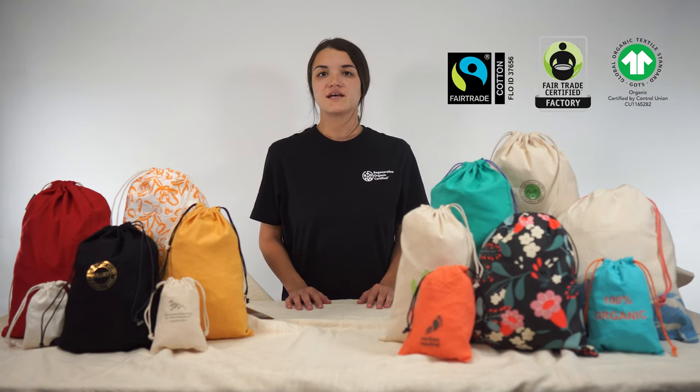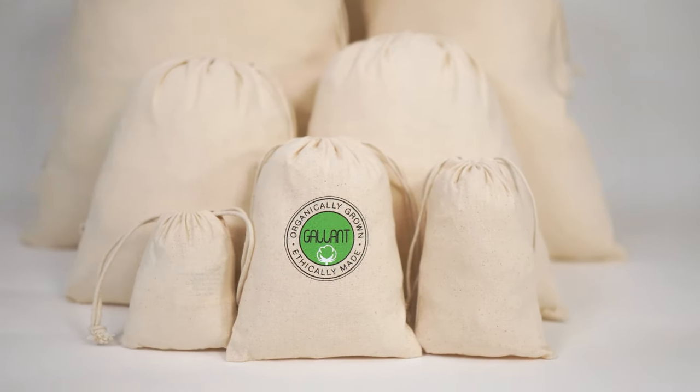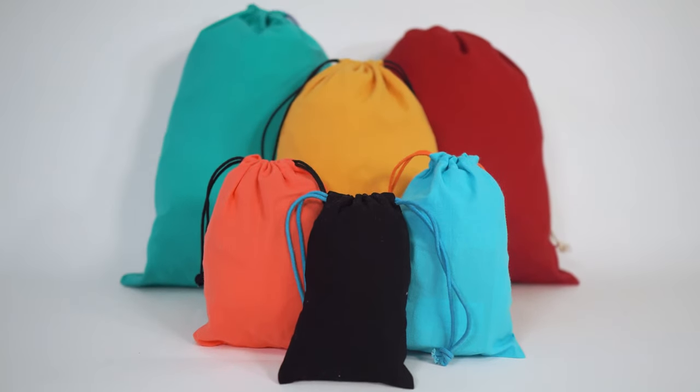Our bags are 100% customizable to meet your specific needs. We can customize the size, shape, color, drawstring, and any other requirements you may have.